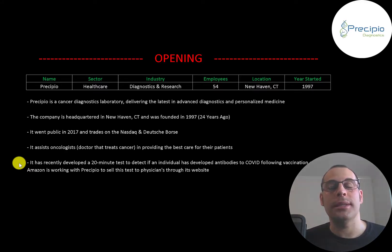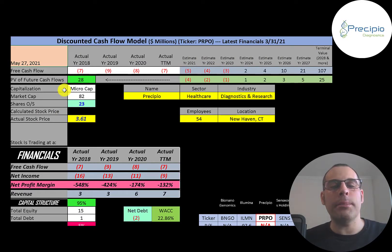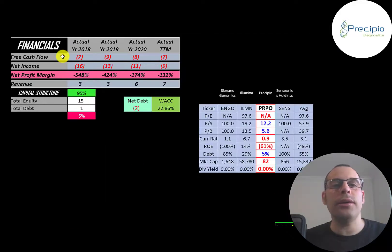Let's get started with the model. This is a micro-cap company — $82 million market cap — trading at $3.61 a share with 23 million shares outstanding. The way you value a company is you estimate the free cash flows into the future and then discount those numbers back to today's value. Free cash flow is cash flow from operations minus capital expenditures. You can see they do have negative free cash flow each year because they still have small revenue as they're growing their business.